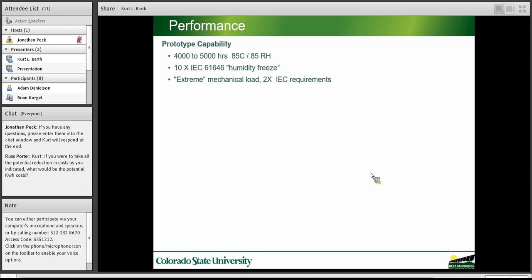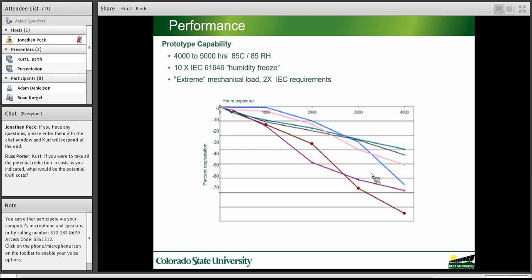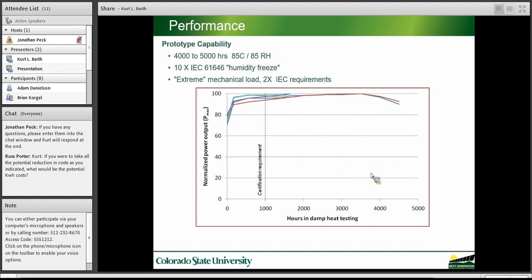In terms of performance, we've tested prototype modules and they've been able to go 4,000 to 5,000 hours of damp heat testing — the same test that showed commercially available modules dropping precipitously after 1,000 hours. We're also able to achieve 10X of the rigorous humidity freeze, and from a mechanical perspective, 2X of the typical mechanical load requirement — we can put two times the weight on it. So in addition to being robust from a moisture ingress and UV perspective, it's robust from a mechanical perspective.